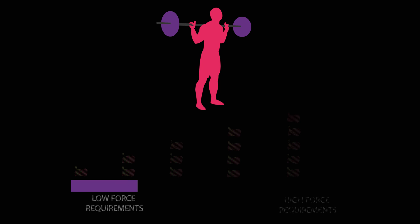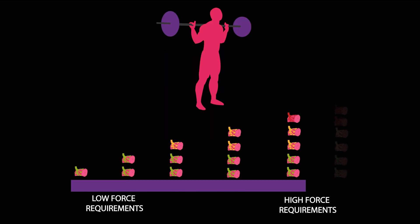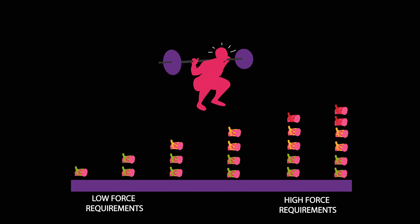Based on these principles, you may be tempted to think that heavy loads, and therefore lower reps, are required to achieve high levels of motor unit recruitment. It is true that heavy weights readily recruit faster motor units, as force requirements are initially high, and as reps approach failure, further recruitment also likely occurs.